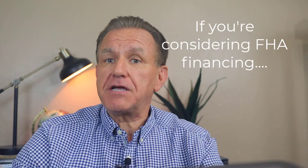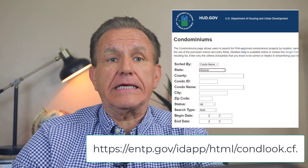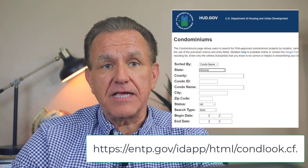If you're considering FHA financing for either a townhouse or a condo, it will need to be on the FHA approved community list. Here's the website to check the community to see if it qualifies. This should be determined very early in the process so you're not running around looking at properties that don't qualify.